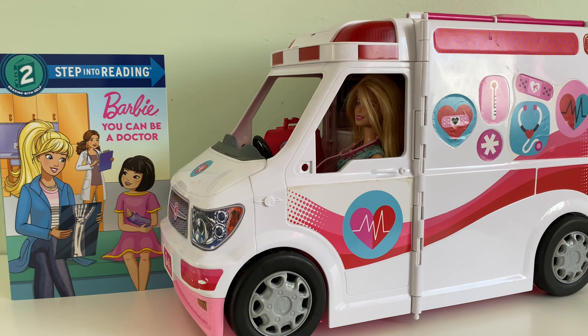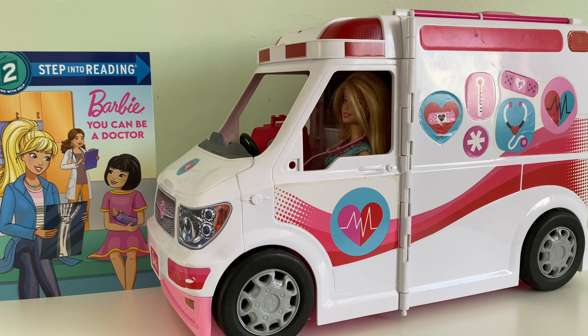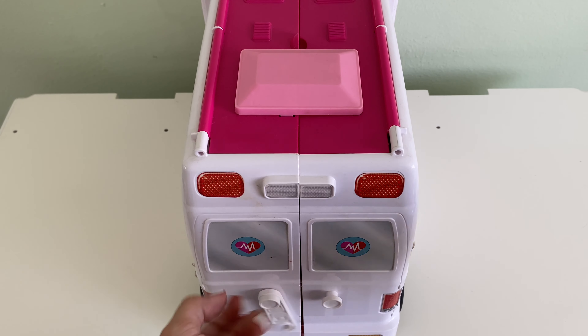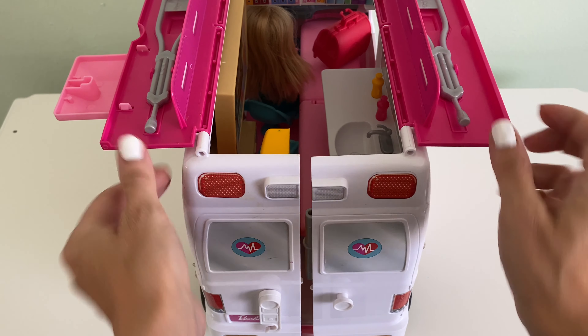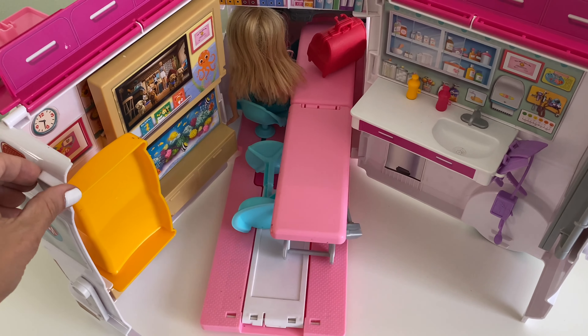Let's take a look inside this ambulance clinic and see all the amazing things we could play as we read along today. This ambulance unhooks from the back, you lift the top, and look at this — you have crutches stored inside, and the doors open up to an amazing clinic.